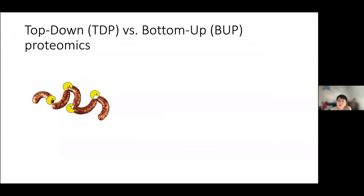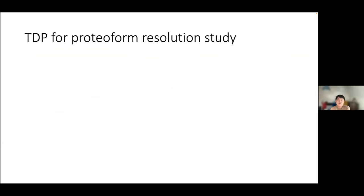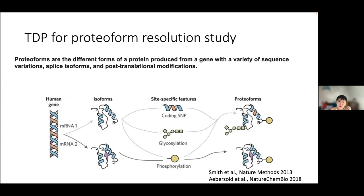In conventional bottom-up proteomics, the protein is digested into short peptides and MS2 spectra are generated one by one. In top-down proteomics, the intact protein is analyzed without digestion. Top-down proteomics is therefore suitable to study proteoforms — the different forms of a protein produced from a gene with genetic variations or post- or co-translational modifications. Proteoforms provide higher resolution and phenotype-closer information.